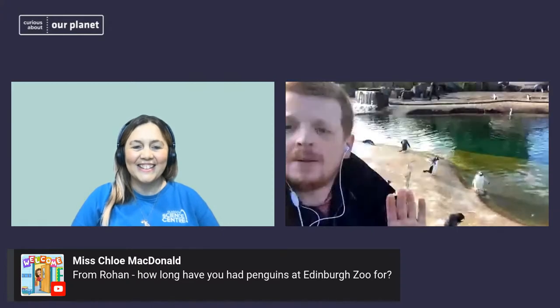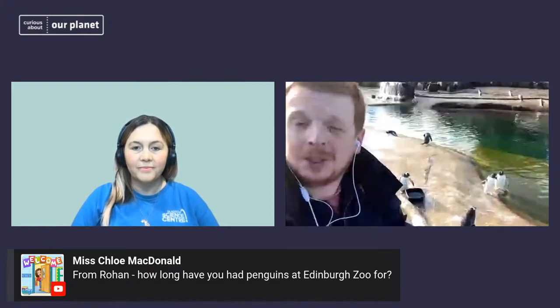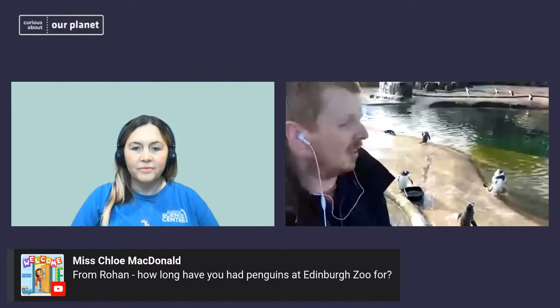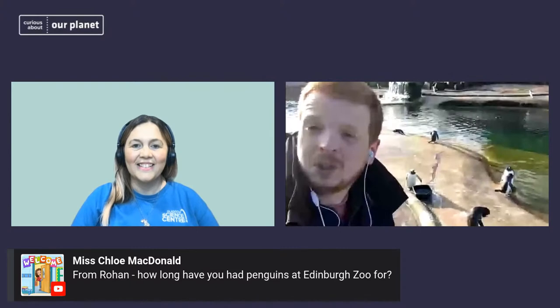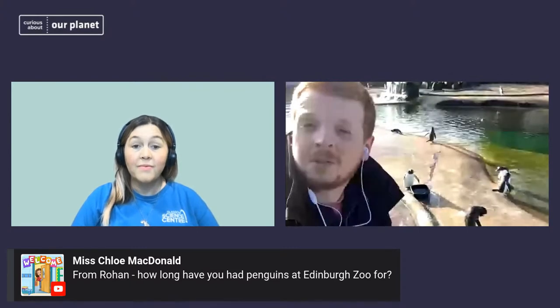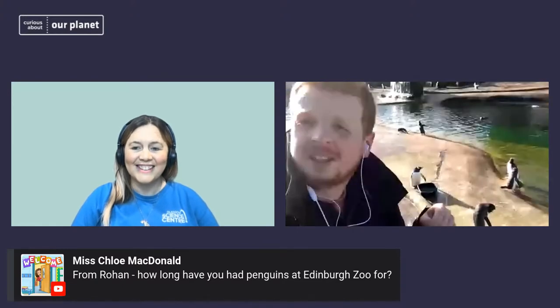How long have we had penguins at Edinburgh Zoo? Penguins were one of the very first species we brought in. We opened back in 1913, and brought in penguins a few years later. We've had penguins almost from the very start here at Edinburgh Zoo. We were actually the first zoo in the Northern Hemisphere to ever breed penguins in captivity.